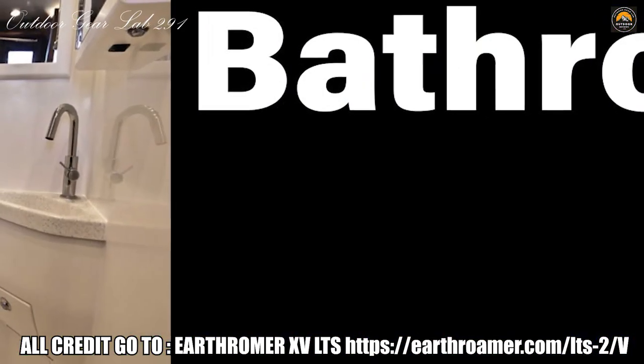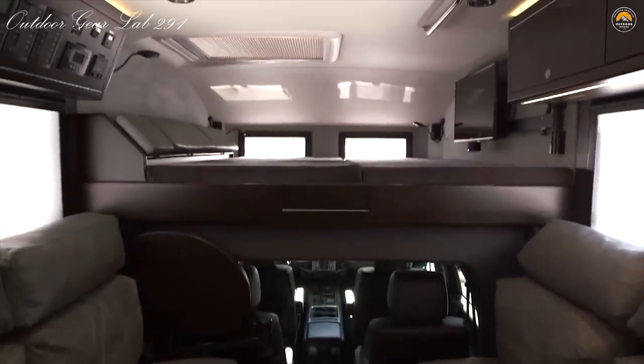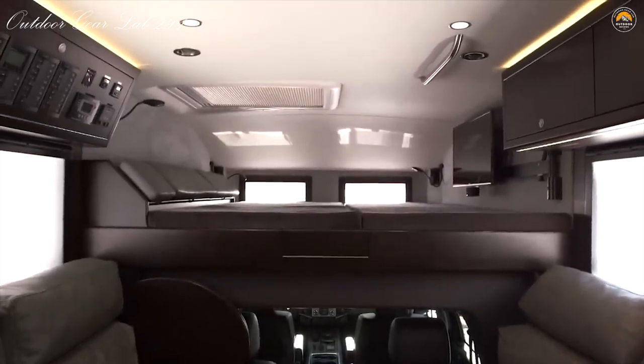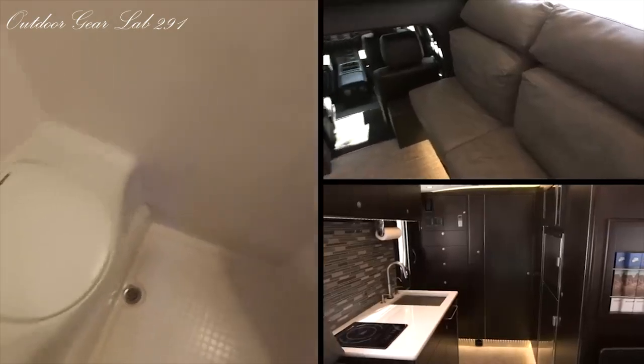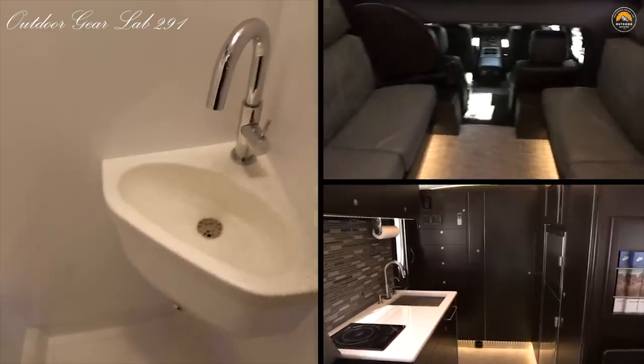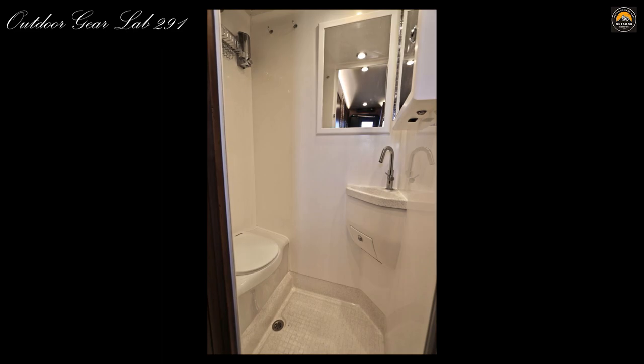Bathroom. Like the rest of the EarthRoamer camper design, our XV bathrooms are extremely space-efficient yet highly functional. Our bathrooms are heated, have generous stand-up heights, and contain a cassette toilet, toilet paper holder, hot and cold shower, compact hand-washing sink, mirror, exhaust fan, clothes drying line, and a soap and shampoo dispenser with storage for small bath items.